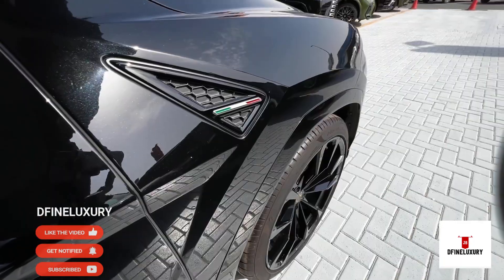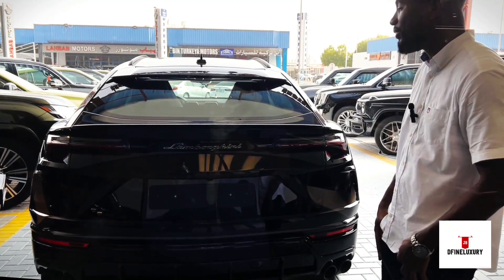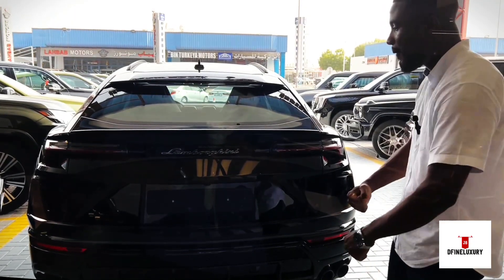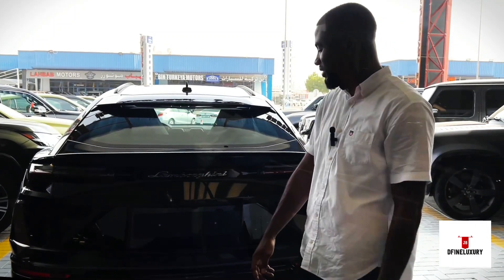That is why they gave us a car that looks like the immediate elder brother of the Aventador — the big brother. You can see how massive it is from the edges. It has a whole lot of edges all over this car.